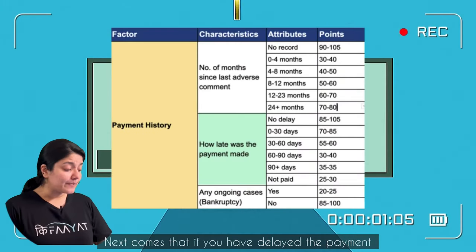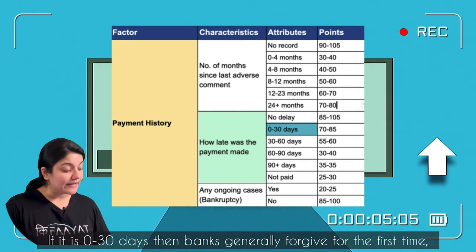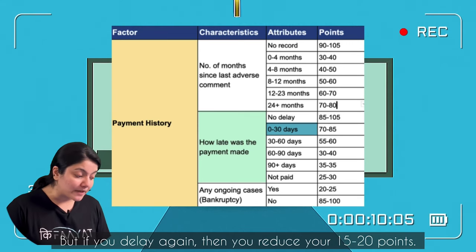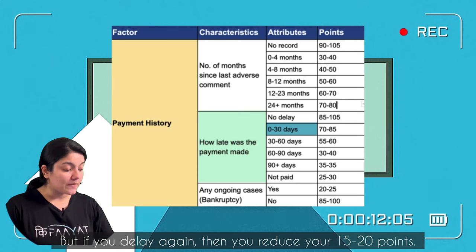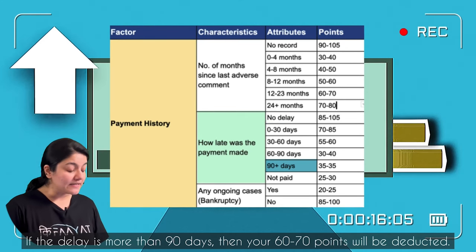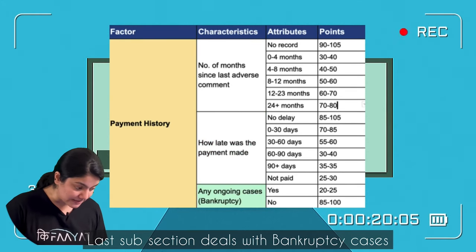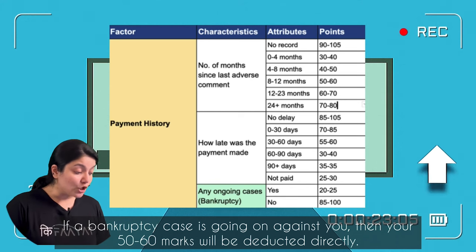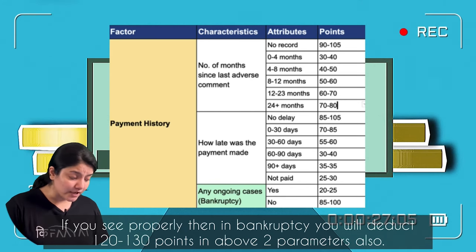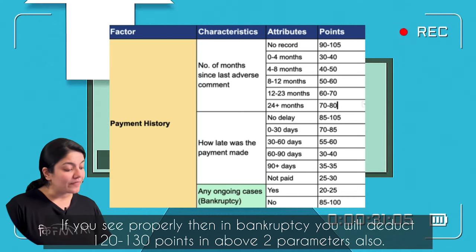Next, if you have a delayed payment, how many days are delayed matters. If you have delayed 0 to 30 days, banks generally forgive the first time. But if you delay again, you will lose 15 to 20 points. If this delay is more than 90 days, then you will lose 60 to 70 points. The last subsection deals with bankruptcy cases — if there is a bankruptcy case against you, you will lose 50 to 60 points. If you look at the combined worst case, you could lose 120 to 130 points.